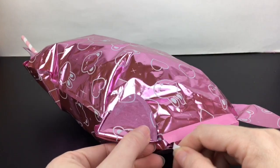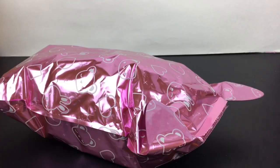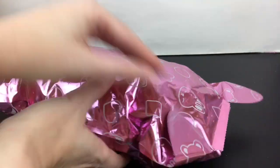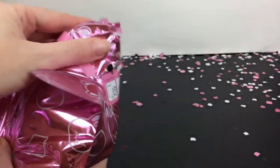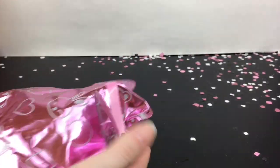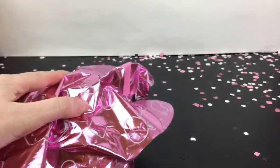So it's inflated. It says gently remove the protective sticker, so we just did that, and then squeeze the bag. Wow, that's a lot of fun — confetti flew out! That's cute.